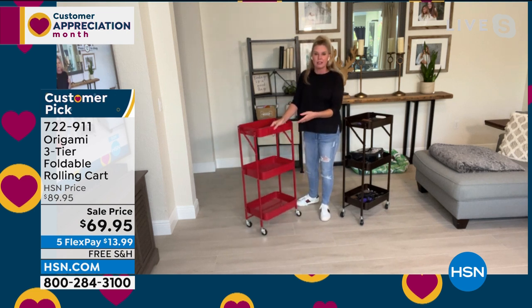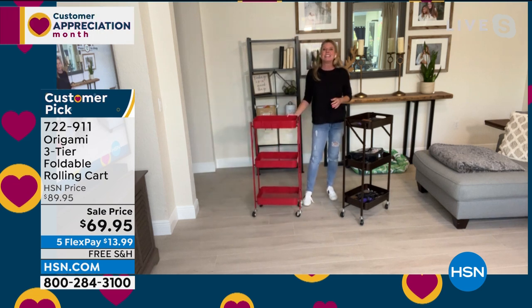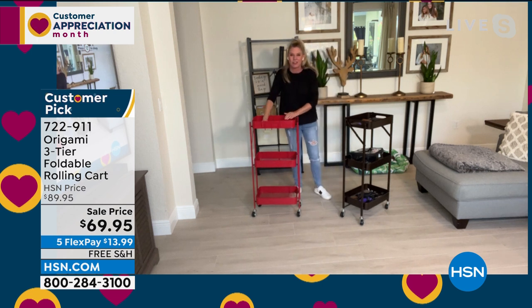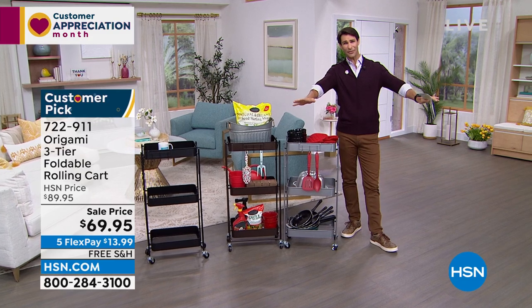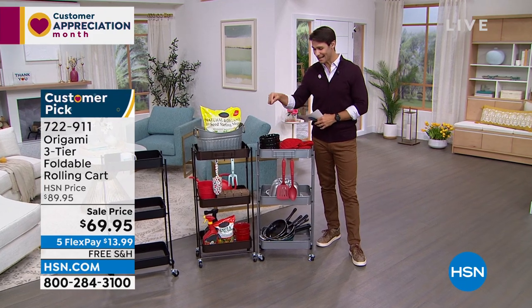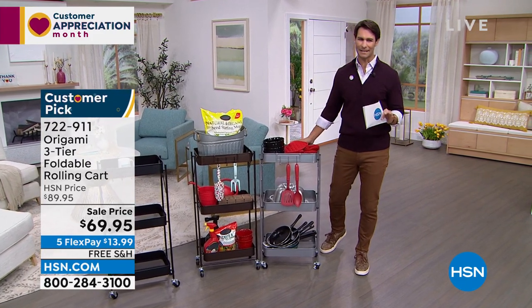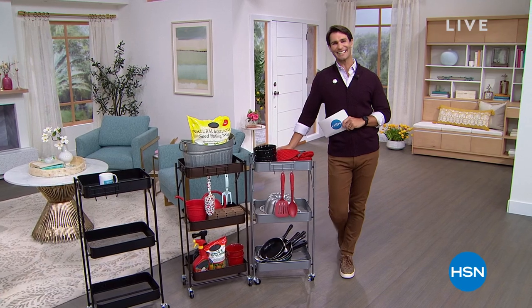You've got that powder-coated steel, 11-pound weight capacity per shelf — not just 11 pounds total — 35 inches tall, about a foot and a half wide and 10 inches deep. Great little handles on the side and those little hooks included. If this is for your kitchen, put your pots and pans; in the bathroom, like I do with washcloths. That very fine mesh means nothing falls through — even Legos or Barbie doll heels won't fall through. Take all that stuff off your countertops — put it in here, you have easy access to it. Item 722-911 — platinum is about to sell out at $69.95, five flexible payments of $13.99.